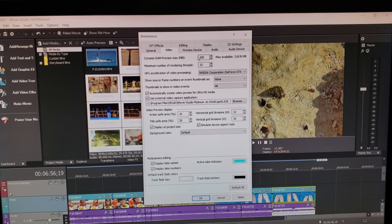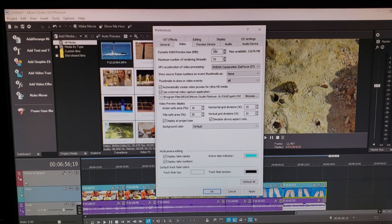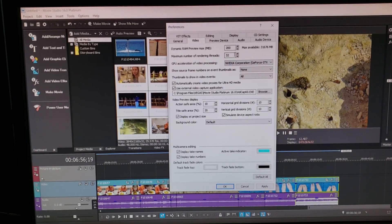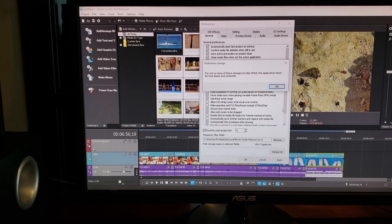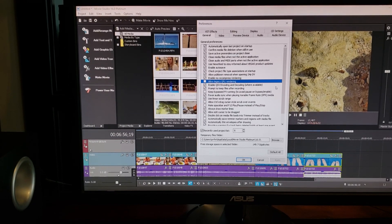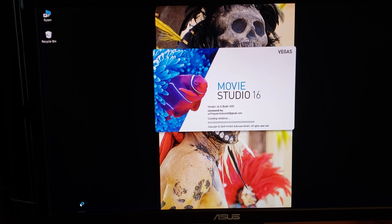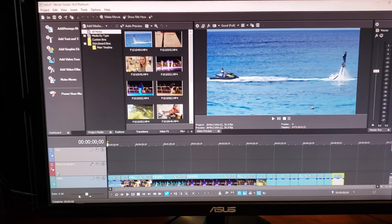We're not gonna mess with the dynamic RAM preview. We used to have an R9 card and this gave me nightmares, but we're not gonna play with that for now — just testing on default. We actually have to restart the program for these changes to take effect. When we restarted the program, 'Initializing GPU acceleration' flashed by very briefly, confirming it turned on.